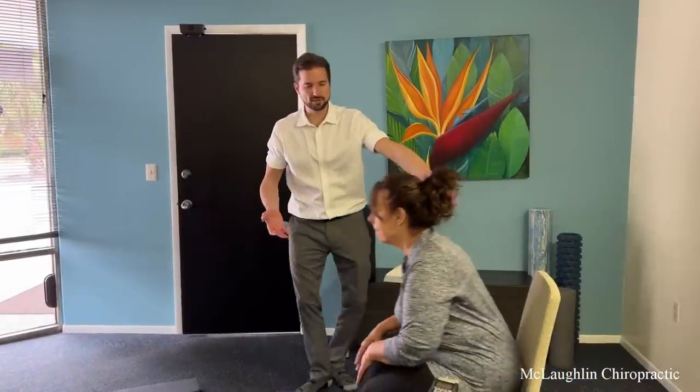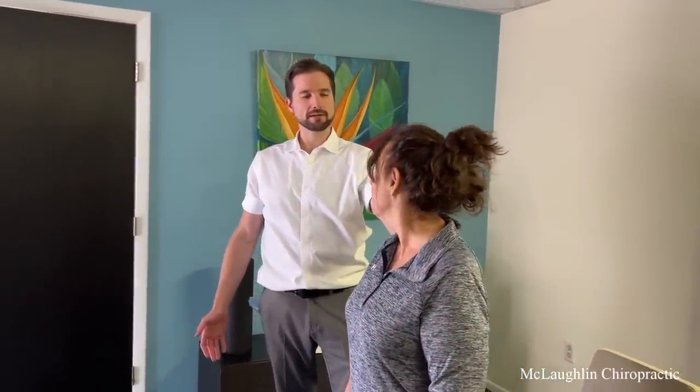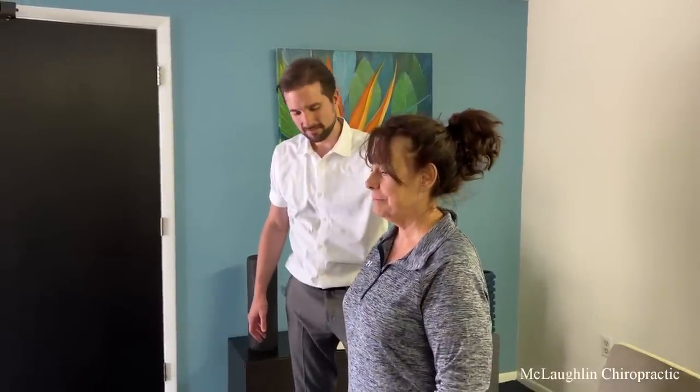I'm going to look at your range of motion again. Go ahead and turn your head left, and now turn your head right. How does that feel compared to earlier? It feels better — I don't feel as much of a pull. You've got to get your head back, get your atlas moving better. Well, you did great.